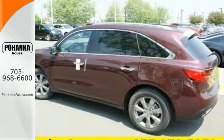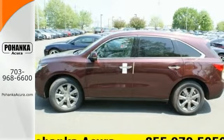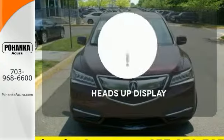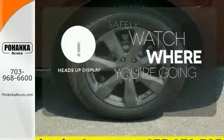This luxury SUV also includes an on-demand multi-use display, LED headlights, and a multi-view rear camera. A heads-up display puts the important information in your line of sight for a safe drive.